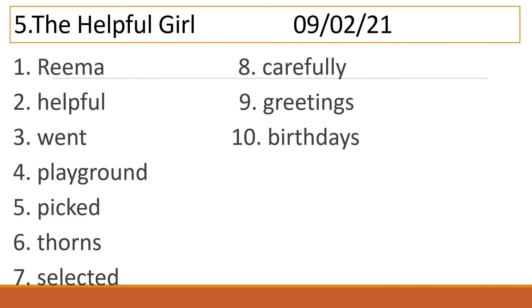First one is Rima — R-E-E-M-A. Second is Helpful — H-E-L-P-F-U-L. Number 3 is Went — W-E-N-T. Number 4 Playground — P-L-A-Y-G-R-O-U-N-D. Number 5 is Picked — P-I-C-K-E-D. Number 6 Thorns — T-H-O-R-N-S. Number 7 Selected — S-E-L-E-C-T-E-D. Number 8 Carefully — C-A-R-E-F-U-L-L-Y. Number 9 Greetings — G-R-E-E-T-I-N-G-S.